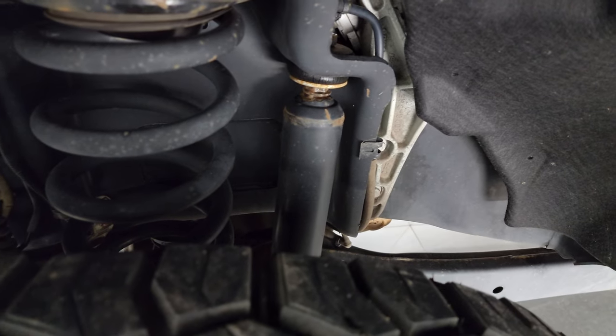Frame and underbody is in really nice shape. This is a one owner, clean title history, clean Carfax out of Colorado.